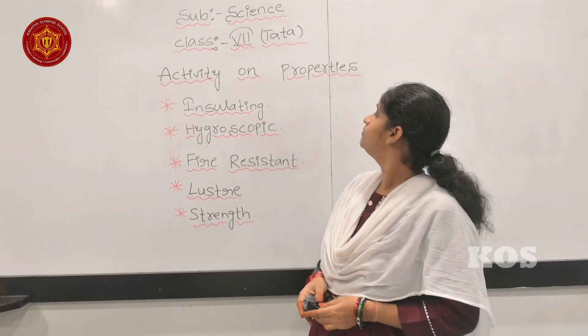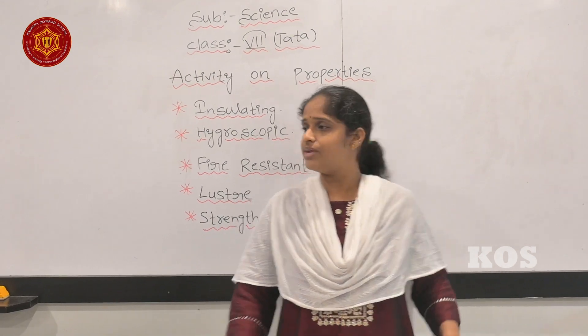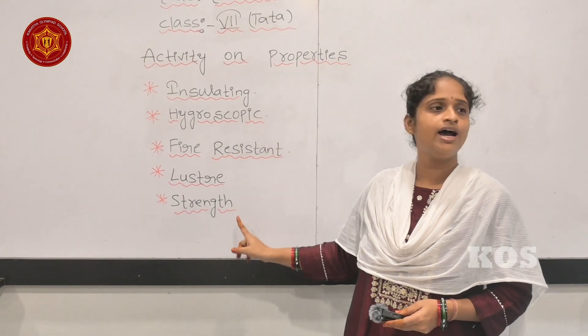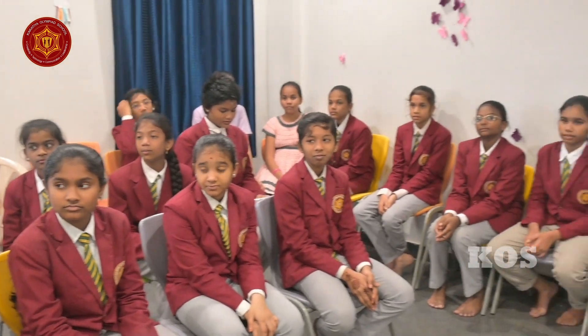Today we are having an activity on properties of fabrics. We will be seeing the properties of natural fibers and artificial fibers, like insulating property, hygroscopic property, fire resistant, lustre and strength. We are going to do activities concerned with these properties.